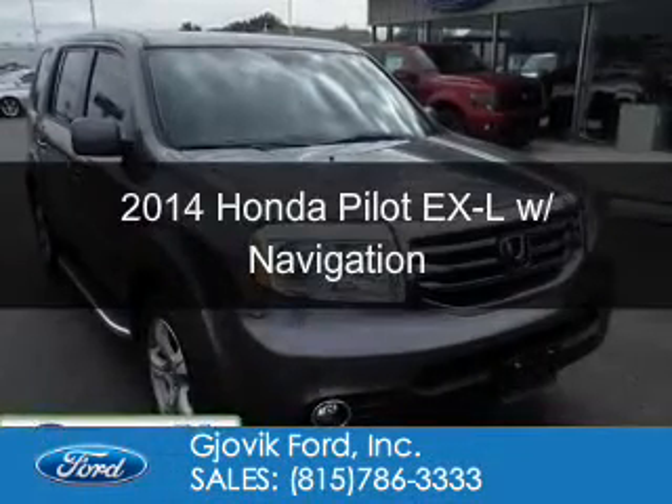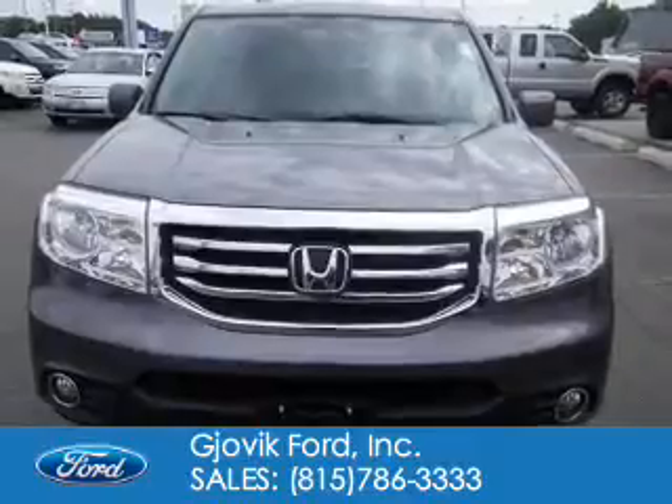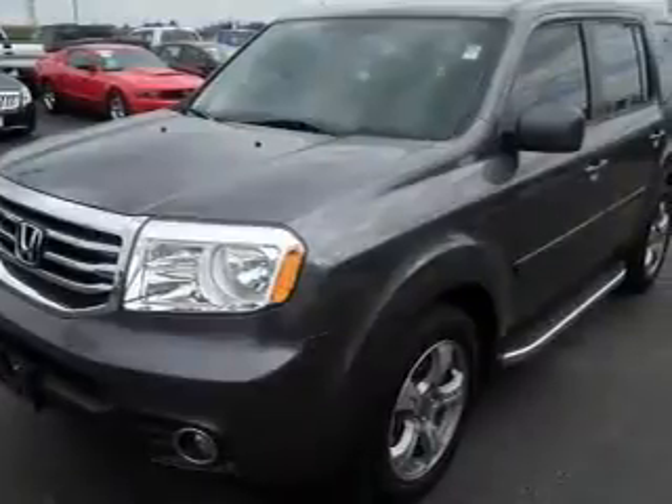Is a used 2014 Honda Pilot, powered by 4-wheel drive, a 3.5-liter, 6-cylinder engine, and a 5-speed automatic transmission.